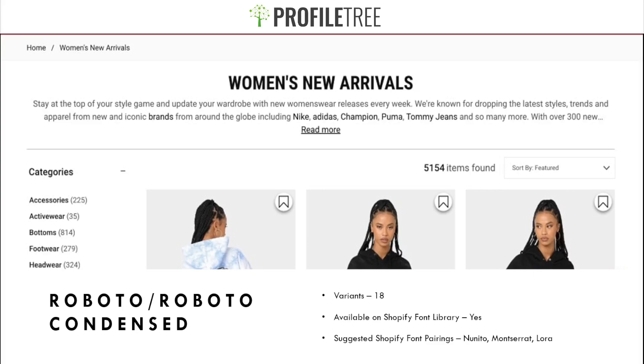Roboto has very clear readability with larger bodies of text, while Roboto Condensed is a more common option for headings, buttons, and captions. Some say the Roboto font family is overused and doesn't add much to brand identity anymore, but you can see it being successfully used by Culture Kings for categories and their tagline 'Women's New Arrivals.' It works great — you just need to make it flow with your website design.